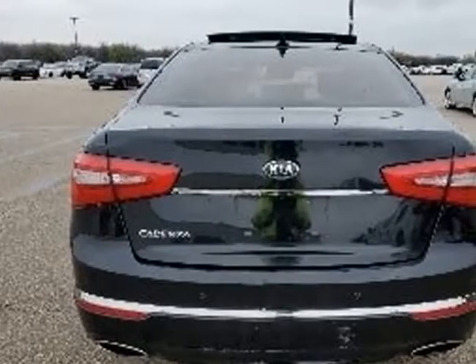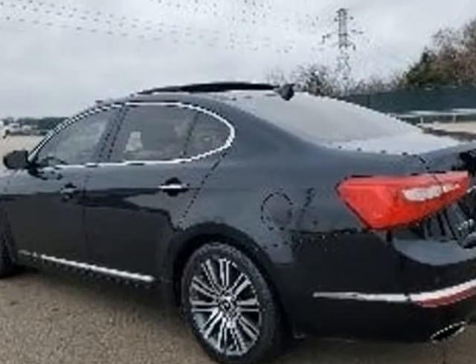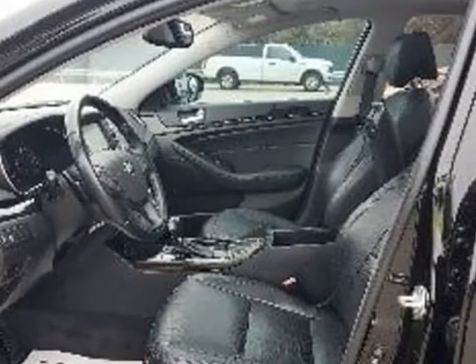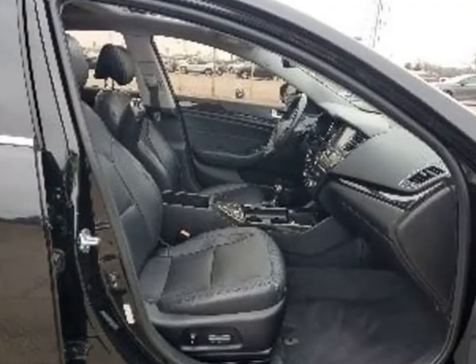Local trade, navigation system, sunroof/moonroof, backup camera, alloy wheels, keyless entry, leather seats, Bluetooth, satellite radio, push button start, park assist, fog light.